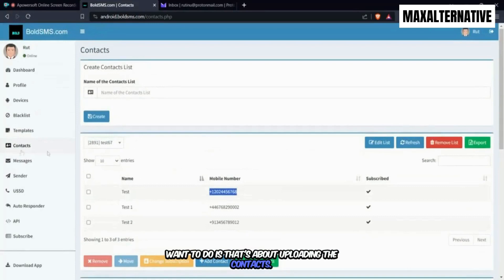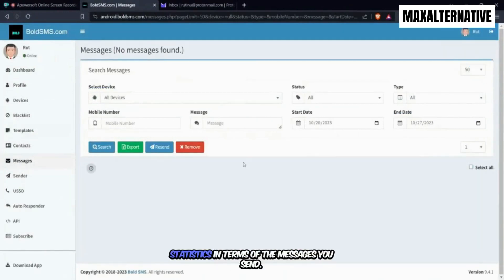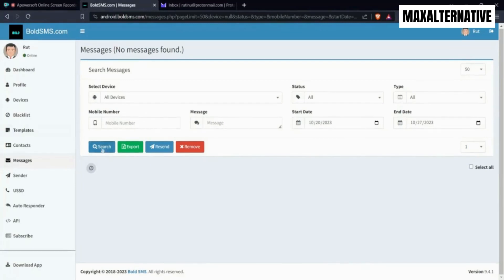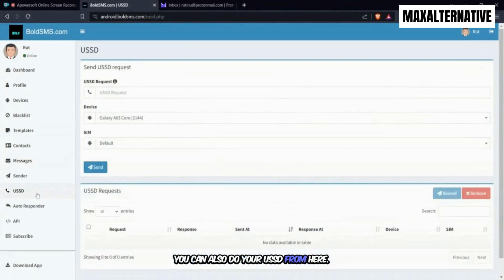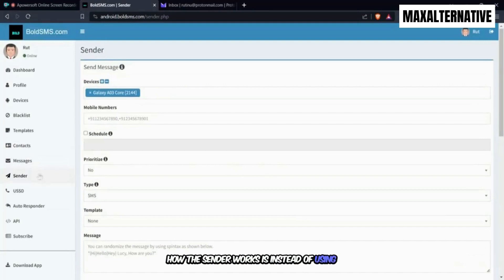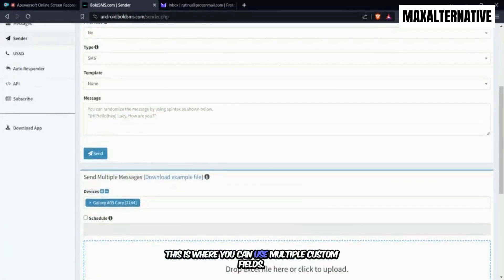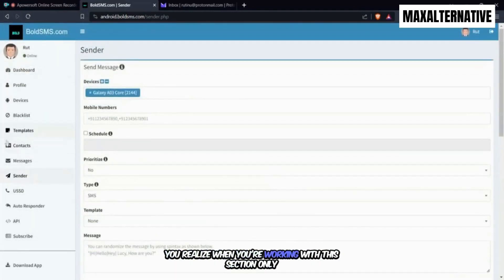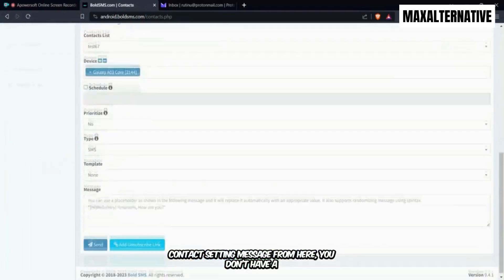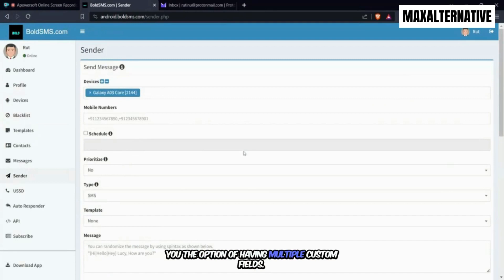The next thing: in the Messages section you can see statistics for the messages you've sent and manage replies. You can also run USSD from here. There's also the Sender option — instead of sending from the Contacts section, the Sender option gives you the ability to use multiple custom fields. When sending from the Contacts section alone, you don't have much variation in contact fields, but the Sender option supports multiple custom fields.